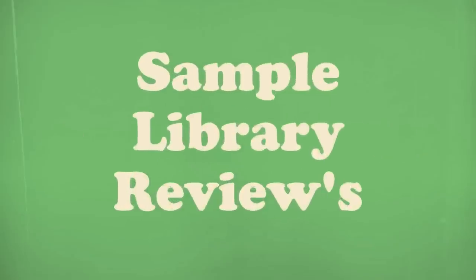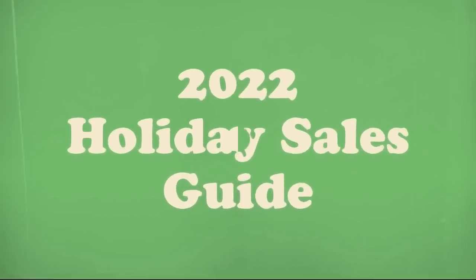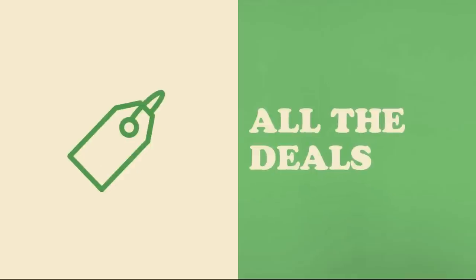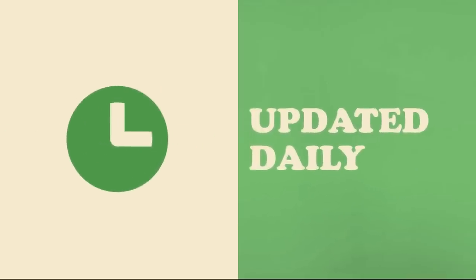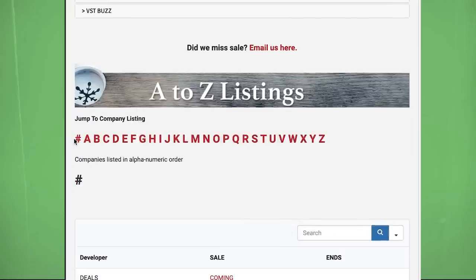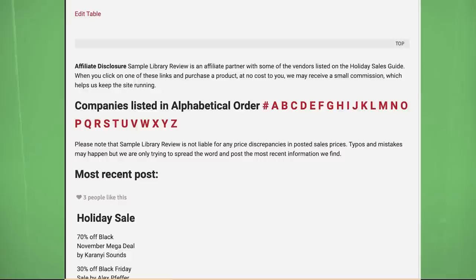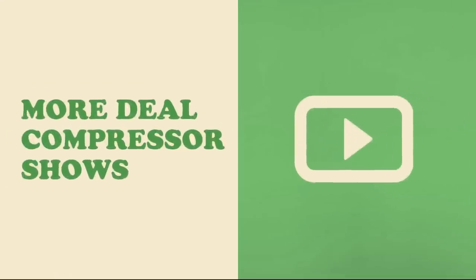Exciting news this week: we're announcing Sample Library Review's 2022 Holiday Sales Guide. We'll be sharing all the deals that make our radar on one page, updated daily. You can easily search for developers or offers with our A-to-Z listings or most recent sales. Be sure to subscribe, because we're going to have even more Deal Compressor shows for the rest of the year.